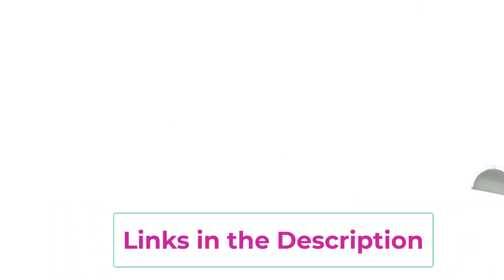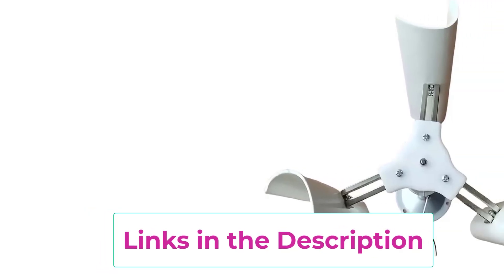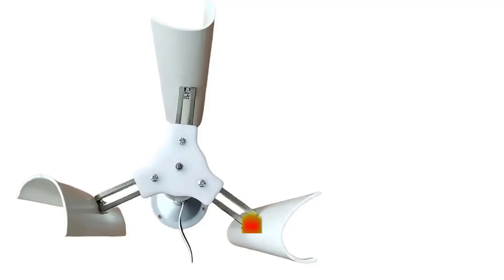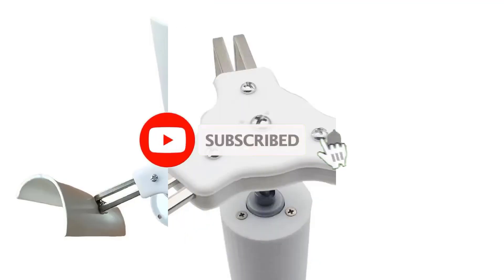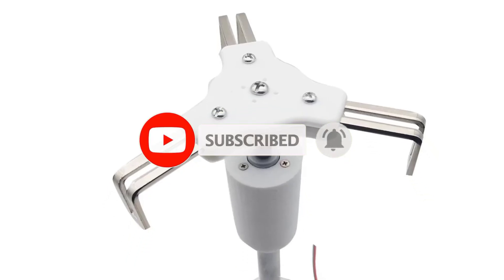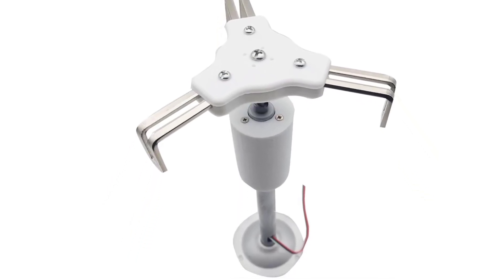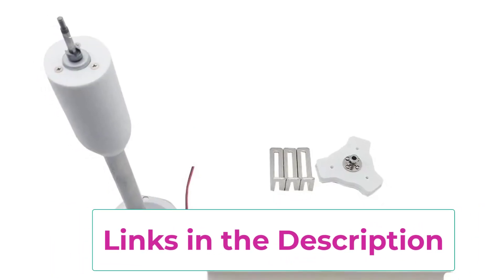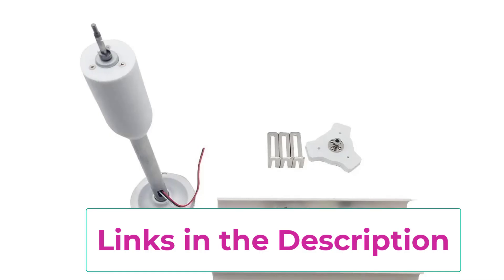Its low-speed startup design ensures that it begins generating energy even in gentle winds, making it highly efficient in a variety of environments. The vertical axis three blade structure allows for stable performance regardless of wind direction, while its durable construction ensures long-lasting use in outdoor conditions.